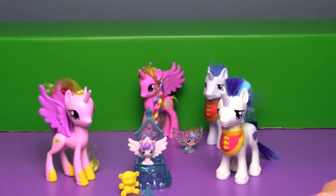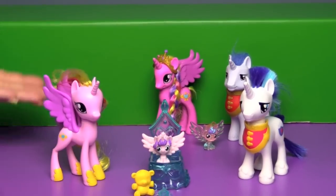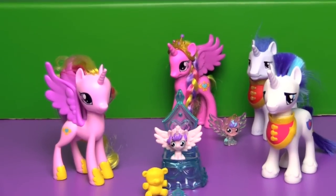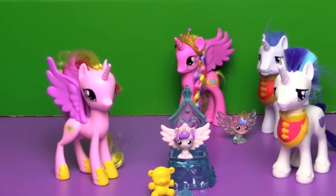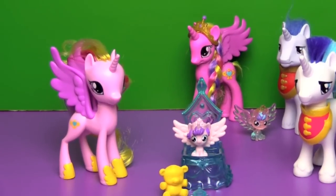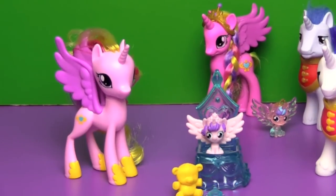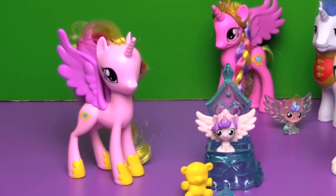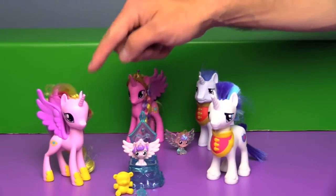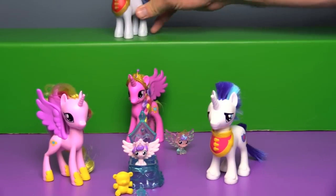We thought we lost her crown, because what's Cadence without her crown? You never see her without her crown. So we spent like a good 15 minutes crawling around on the floor in our office looking for the crown. But then we went back and looked at pictures online and it doesn't seem like she came with a crown, so it was probably one of those plastic bands. I wonder if her old crown will fit on the new Cadence — we'll try that in a minute.